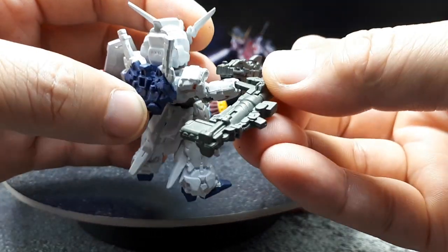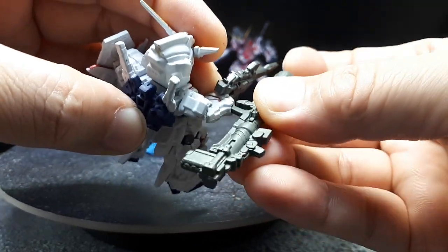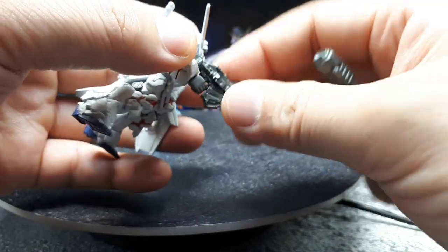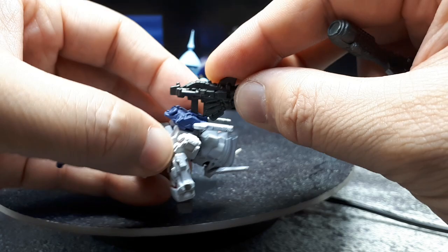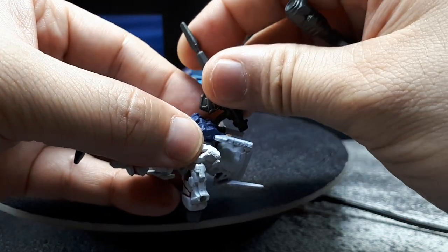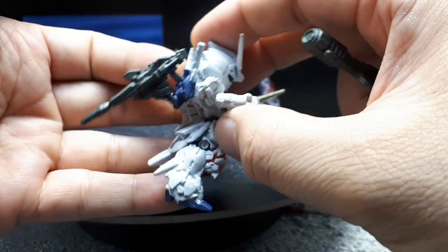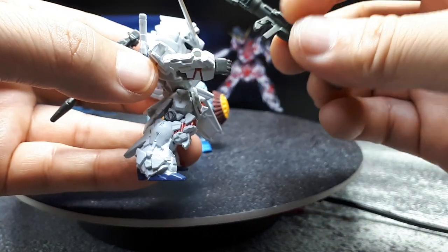I was fiddling around while putting on the display stand, trying to see if you could fit the bazooka on the side in that peg hole — but it doesn't really fit. There's also no peg for the rifle to fit on the backpack, which is unfortunate.